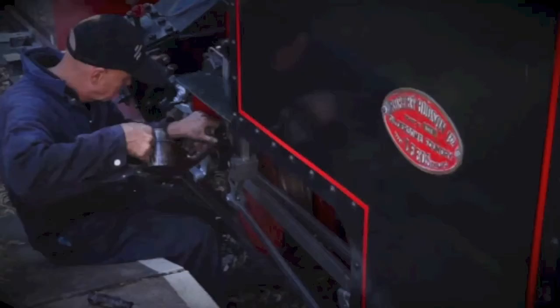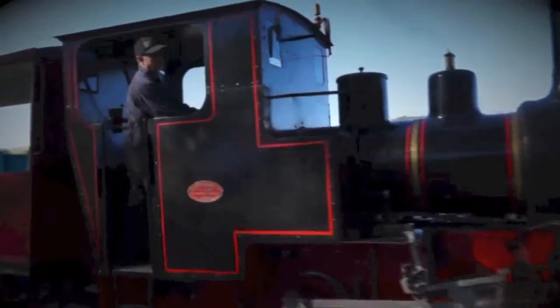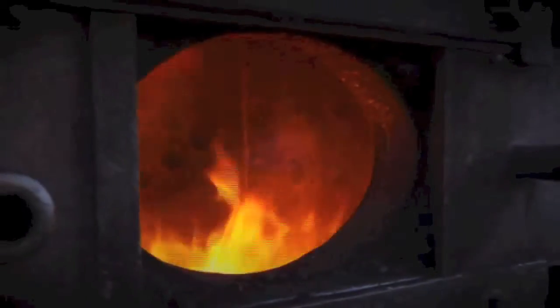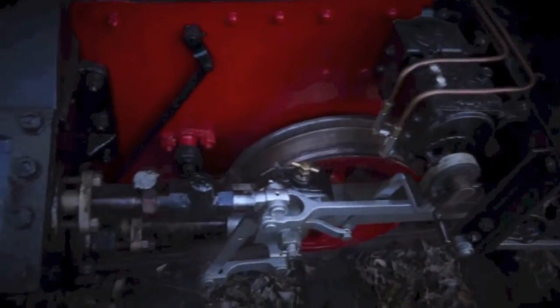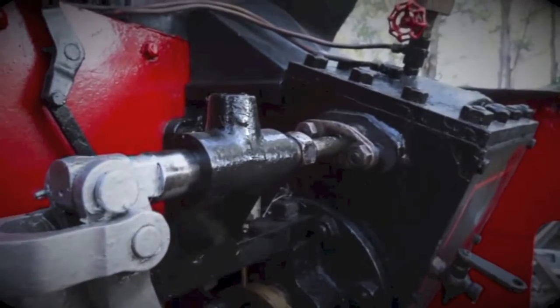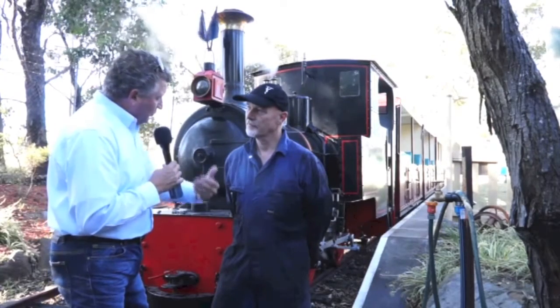Working on this smaller style of locomotive gives you an appreciation for what it must have been like for our early pioneers on the Newcastle Flyer and the big locos. It's just a scaled-down version of the real thing — everything else is exactly the same. It still works on steam, with manual firing, just like the full-size engines. You think about 38–40 degree heat with the guys stoking the fires — those would have been hard days. And keeping the steam pressure up on long runs, making sure they didn't run out of puff on hills — the engineers must have had a fantastic knowledge of exactly where they were on the line.